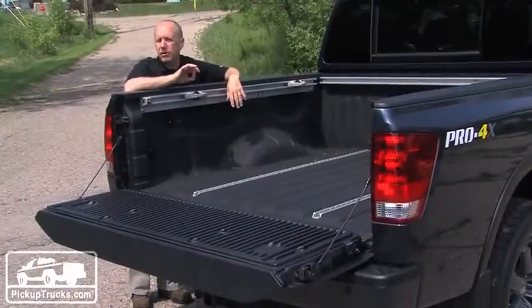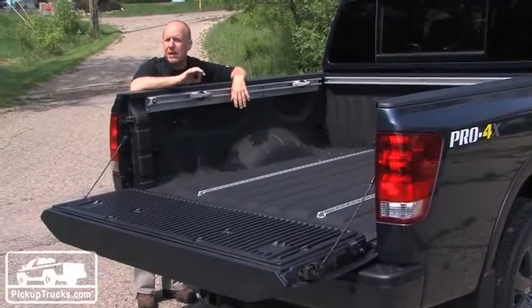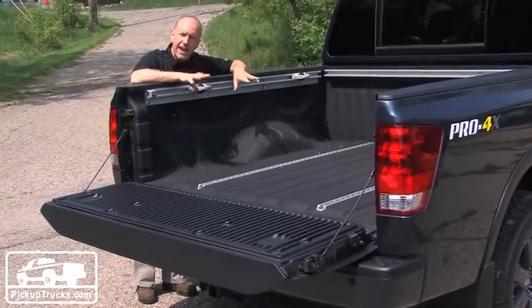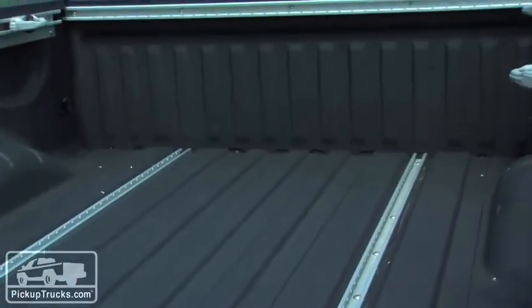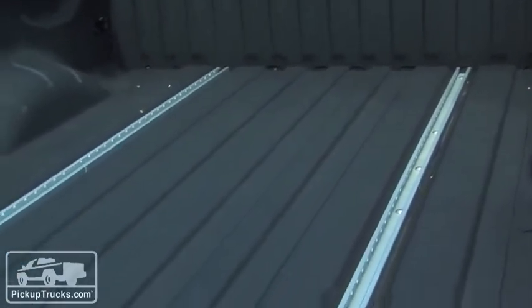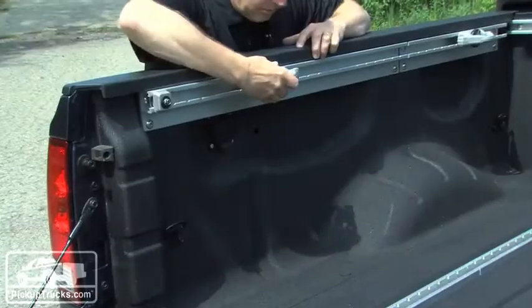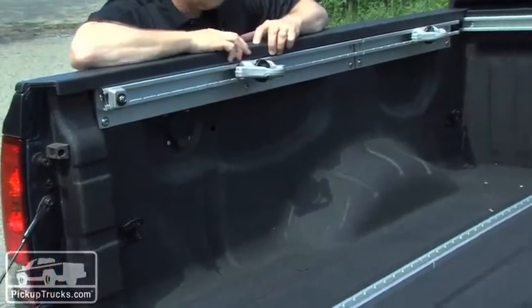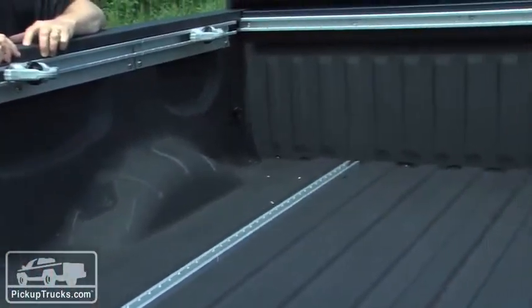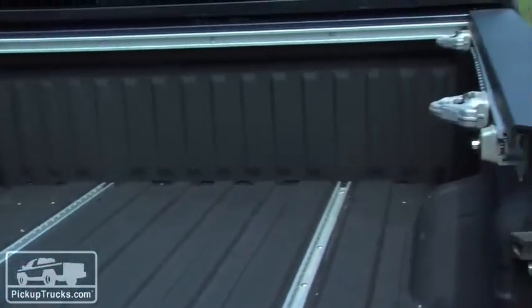Here's a little piece of trivia: Nissan was the very first manufacturer to offer a factory spray-in bed liner. We love spray-in bed liners almost as much as we love their channel rail system, which allows you to basically infinitely position the number of cargo tie-down points you want for the bed, both on three sides of the pickup bed and in the floor.